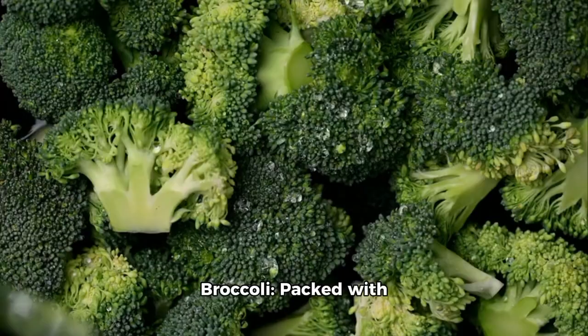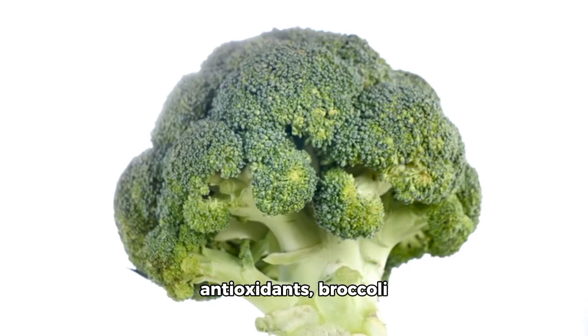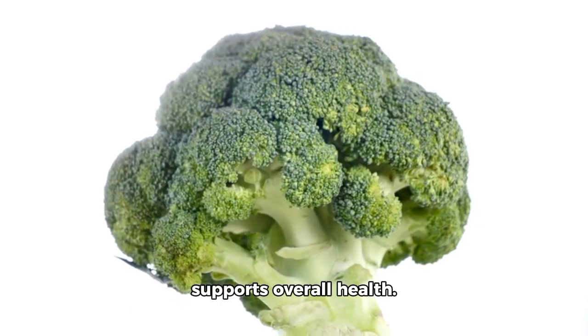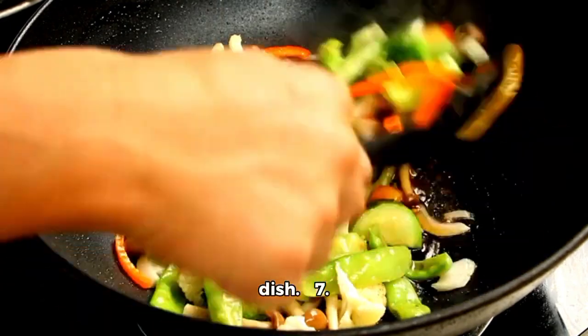6. Broccoli — packed with vitamins, minerals, and antioxidants. Broccoli supports overall health. Steam, roast, or stir-fry it for a nutritious side dish.